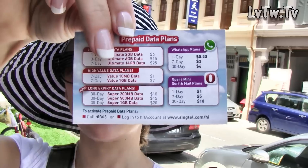It's really quite simple. You have a couple of options. I went with Singtel, and there are other operators you can use as well. I went with Singtel because it was the easiest and the quickest, and this place is literally right next to my hotel.